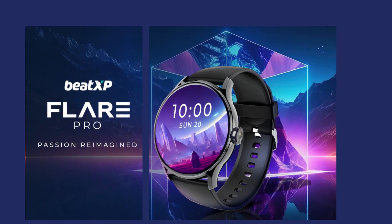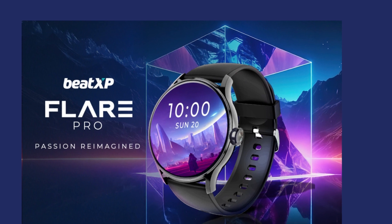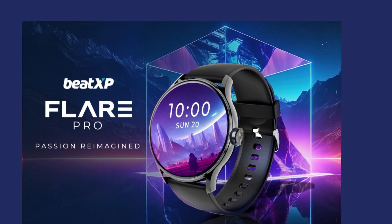Hello guys, today I will show a new product — a smartwatch namely the Beat XP Flare Pro. So let's start.